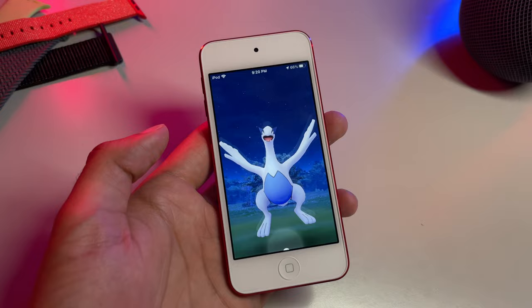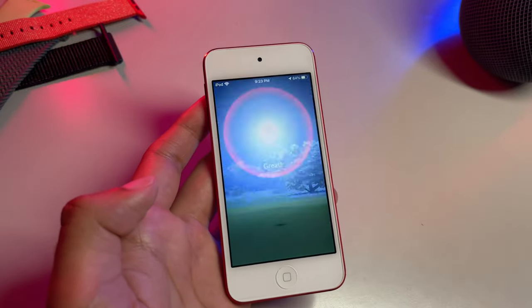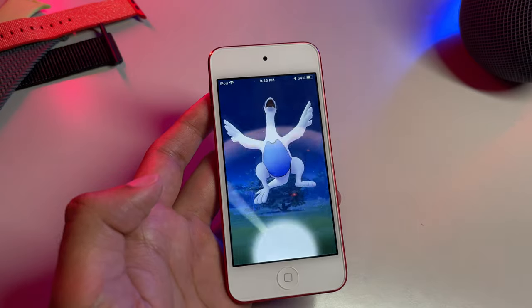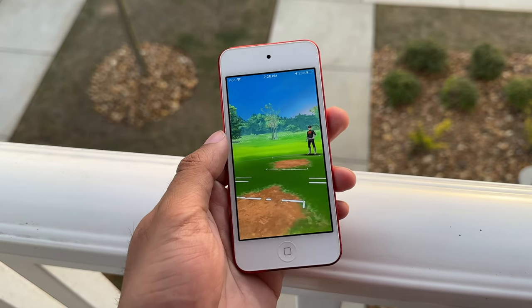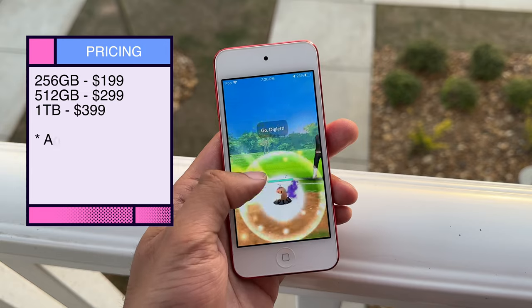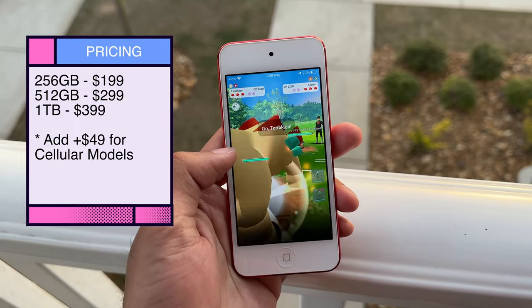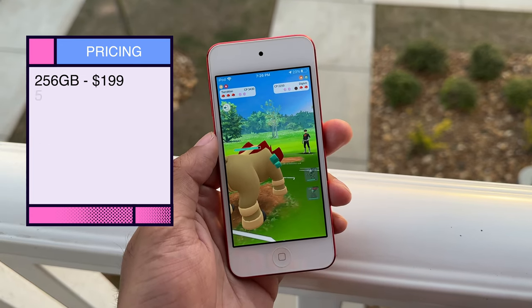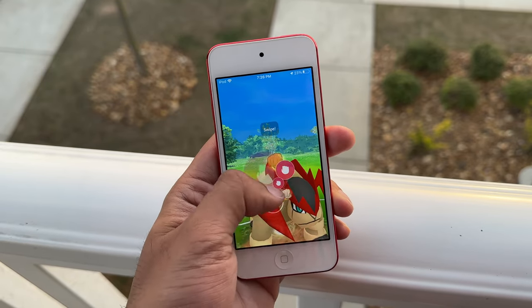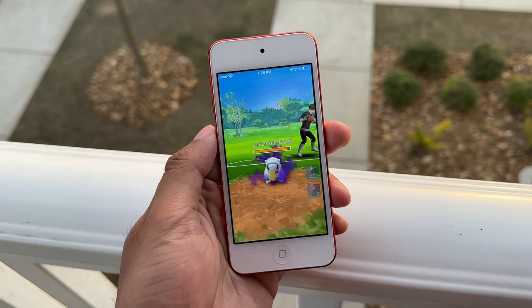My only real complaint with this new iPod is I wish Apple could have at least enlarged the display to something like a 5-inch display. With all that power under the hood, it'd be real nice to have some extra screen real estate, especially while multitasking or gaming. But the best part about all of this is how generous Apple is this time around with their pricing. The base model starts at 256GB of storage for $199. You also have the option to add cellular connectivity for an extra $49 — which would essentially make this an iPhone, right? Weird move by Apple. You can opt for a 512GB version for $299 and a whopping 1TB model for $399, which isn't bad for everything you're getting here.